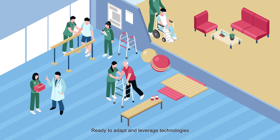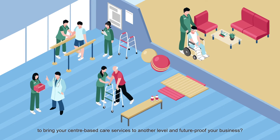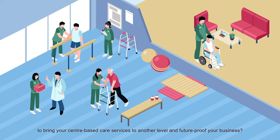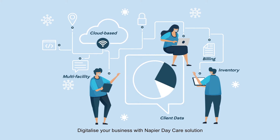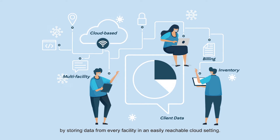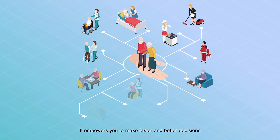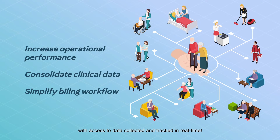Ready to adapt and leverage technologies to bring your center-based care services to another level and future-proof your business? Digitalize your business with Napier Day Care Solution by storing data from every facility in an easily reachable cloud setting. It empowers you to make faster and better decisions with access to data collected and tracked in real time.